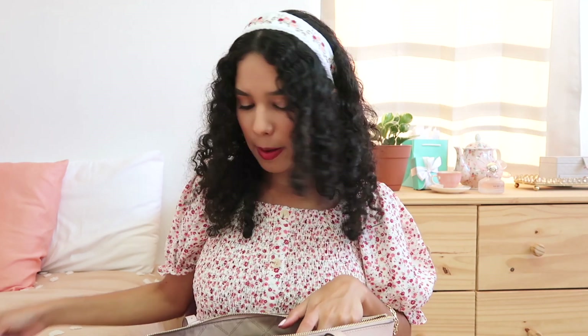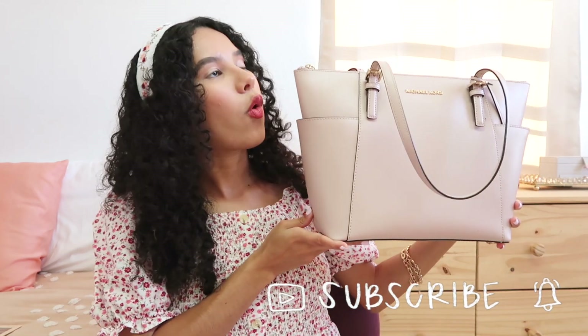The last item is a Tide to Go mini. I'm a very clumsy person and I often spill stuff on my shirt or pants while eating, so the Tide to Go mini is a lifesaver. That's everything in my Michael Kors bag 2021! I hope you got some inspiration because it's fun to see what people carry — things you didn't think you'd need but do. Thank you for watching, please subscribe, and I'll see you in my next video!